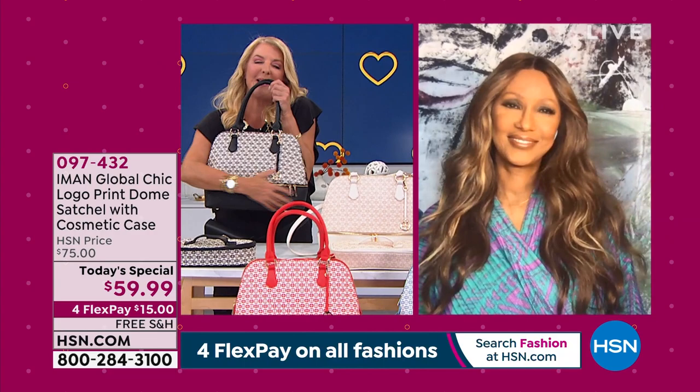We have to bring in the designer herself. I am always absolutely honored to work with Iman — she is a dynamo. Not only is she a fabulous fashion designer, she's an awesome mom, a grandmother, an entrepreneur, a CEO, and one of the original supermodels. It's so wonderful to be with you tonight, Iman, and I love your new bag.